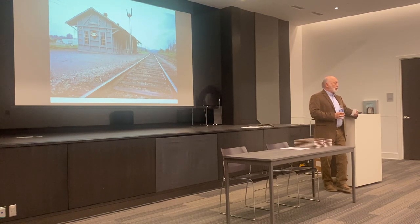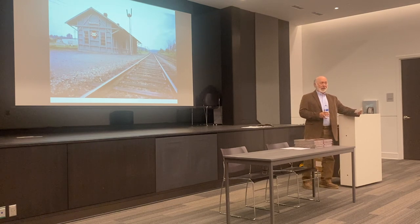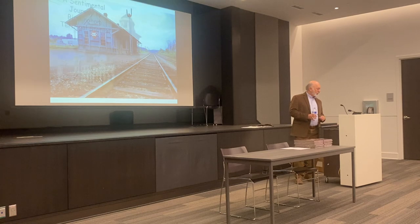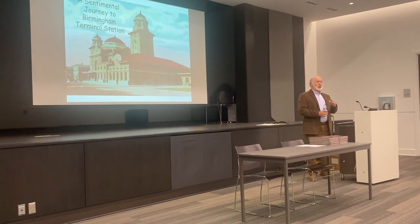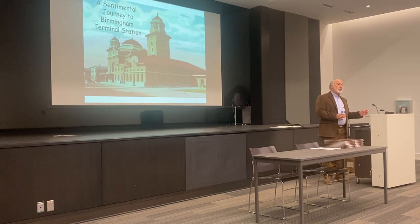Please hold your questions until the end of the presentation — I think we'll have plenty of time. We've got the room for the afternoon. We're going to take a sentimental journey back to Terminal Station. For some of you this will be something you remember; for others it will be something new. This is the original station as it was constructed, as it opened in 1909.